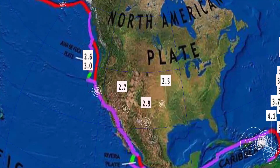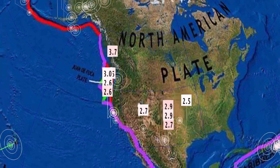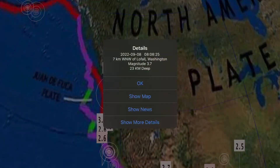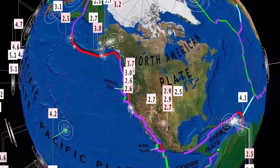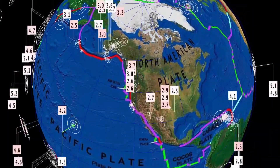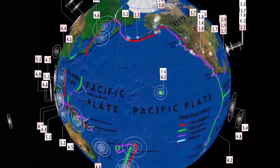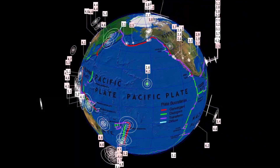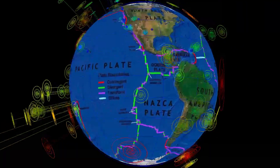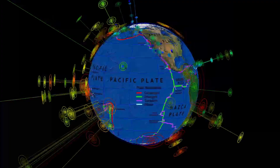Across the North American Plate there has been some interesting activity up into the Pacific Northwest, where a 3.7 was reported in La Fall, Washington at 23 kilometer depth — pretty much right in the middle of all those fires and pressure releasing across the Pacific Northwest. A notable 4.2 yesterday in Pahala, Hawaii.